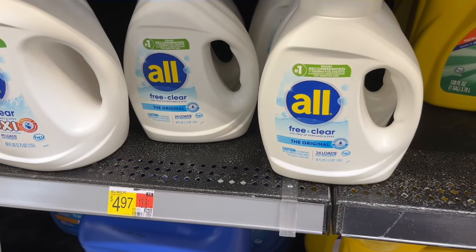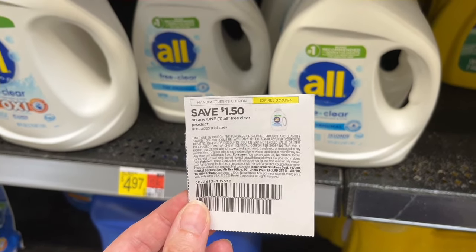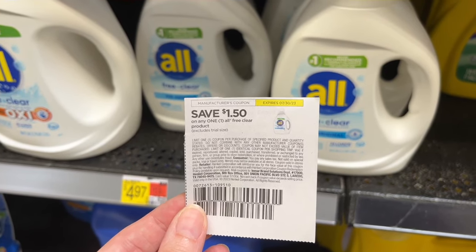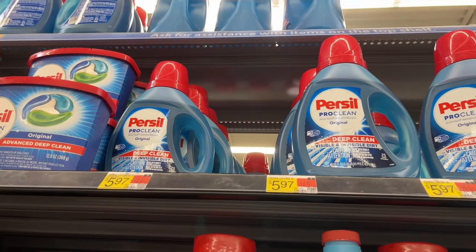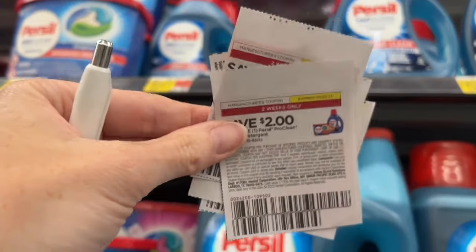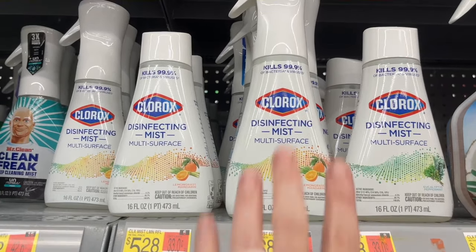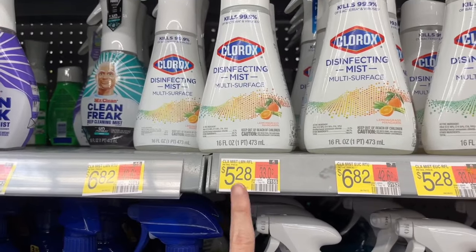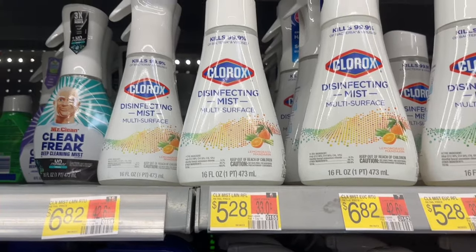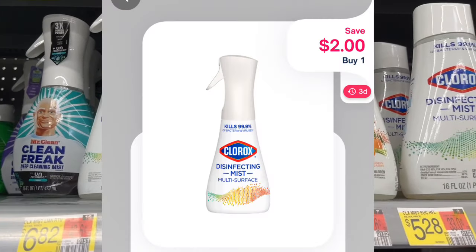For the All Free and Clear at $4.97, I have a $1.50 off coupon from last week's Save insert, bringing it to $3.57. I'm picking up one Persil for $5.97 and using a $2 off coupon, making it $3.97. For the Clorox disinfectant mist, you can get the one with the pump for $6.82, but I'm getting the refill for $5.28. Submit to Ibotta for $2 back and Shopman for another $2 back, making it $1.28.